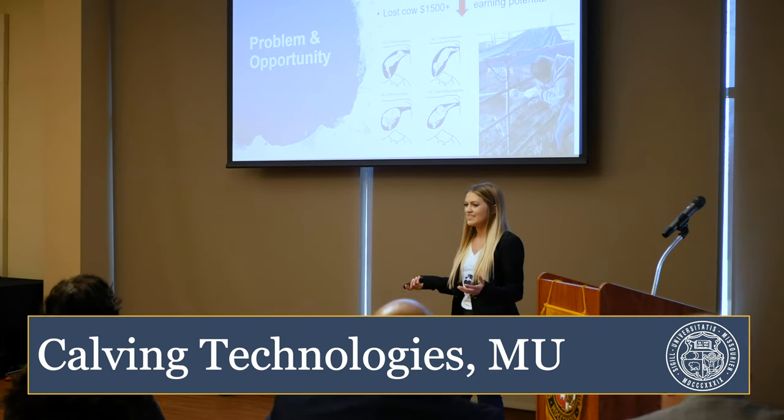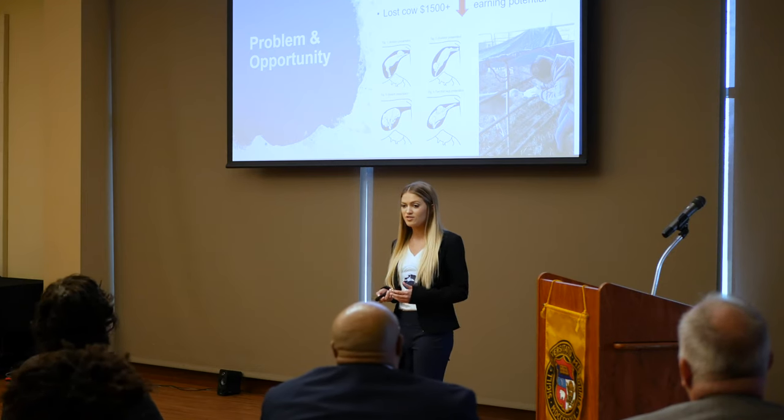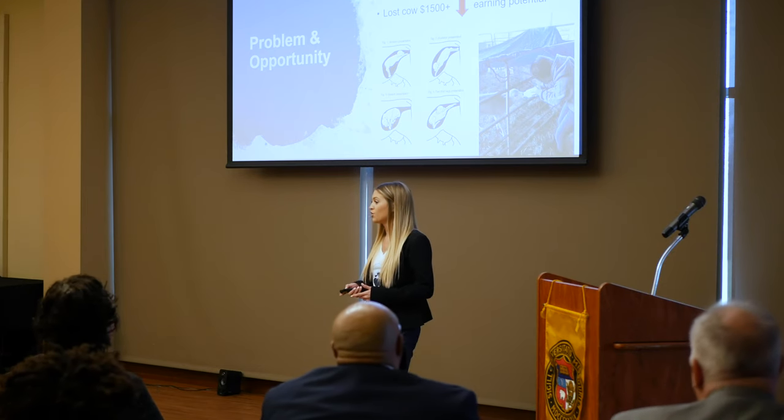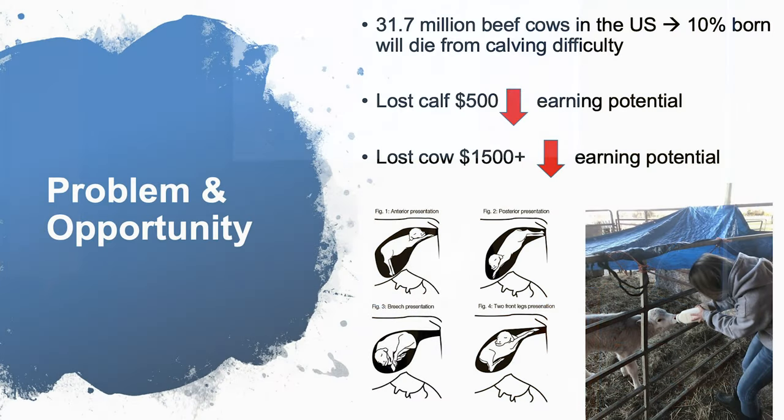So what exactly is the problem? There are 31.7 million beef cows in the U.S. alone and 10% of those that are born will die from calving difficulty. That's 3.2 million calves a year — a lot of loss in earning potential. Each calf is around a $500 loss and each cow can be upwards of a $1,500 loss to producers.